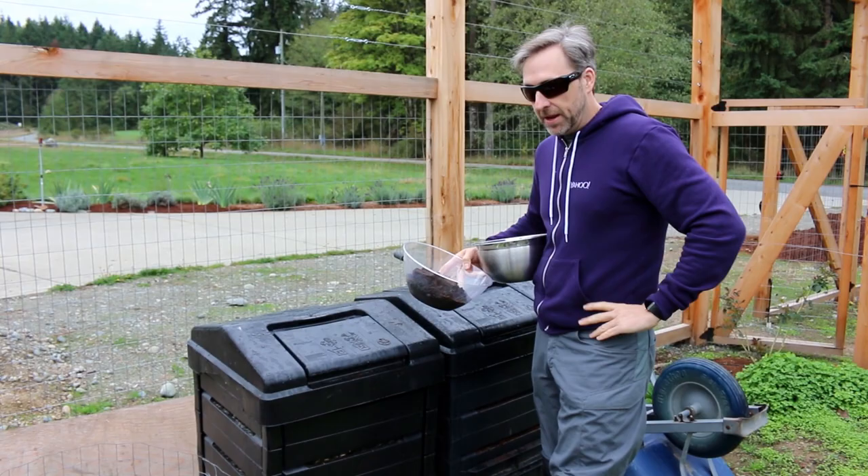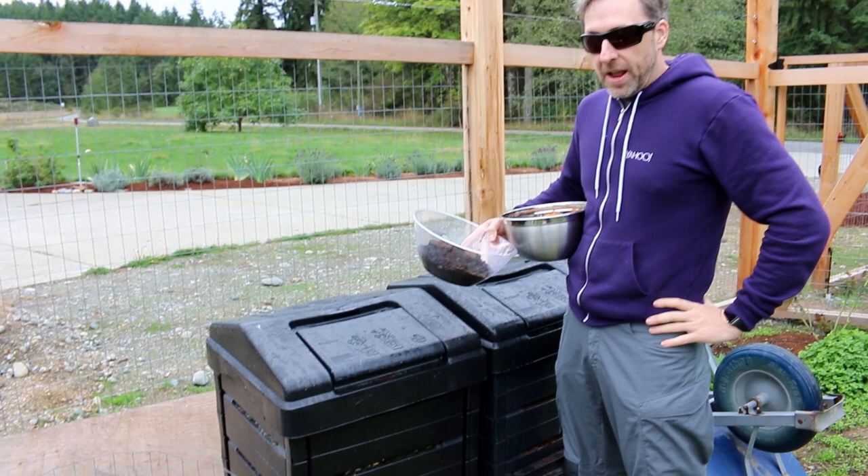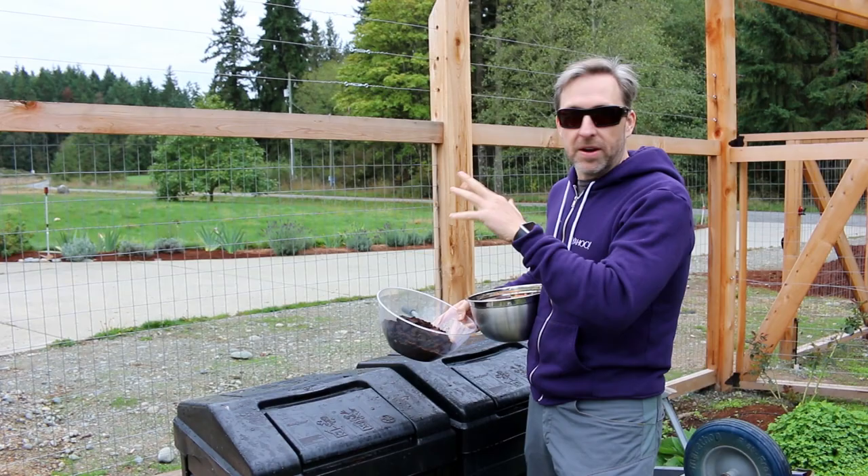I've also misted my compost bins with Homebiotic — the natural probiotic that took a couple of years to start manufacturing but we finally just launched it. That helps maintain the healthy soil bacteria that goes along with the fungus that's in the soil, so you can use it as a soil amendment. In fact, the entire garden has been misted with Homebiotic, and I've also done it inside the biohacking facility and inside the house.